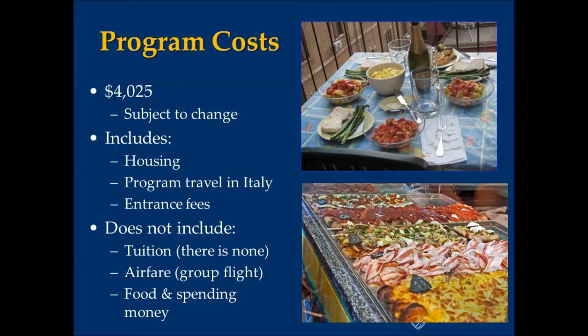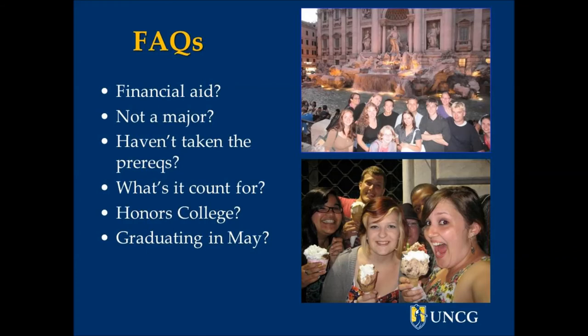If you have spring financial aid, it can be applied to the program. You can also apply if you're not a major, and if you haven't taken all the prereqs, you can take CCI 202 this spring. It's a speaking intensive course, so you'll get your speaking intensive credit for it, and it's also a 400-level course, so it'll give you six hours toward your university requirement of 36 hours at the 300 level or above.